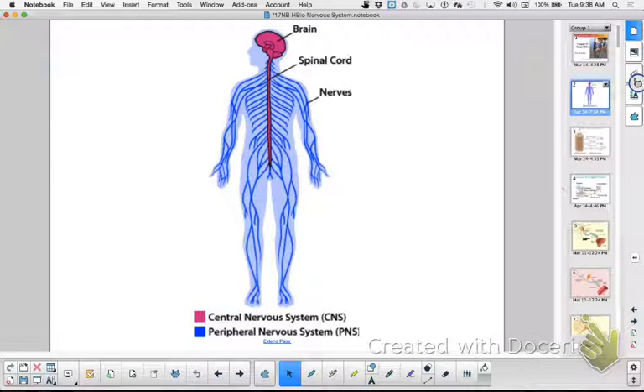On your notes, under division: Central — brain and spinal cord. Peripheral — all the nerves outside of the central nervous system.